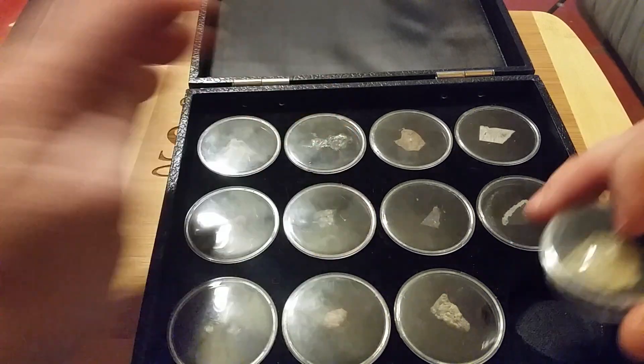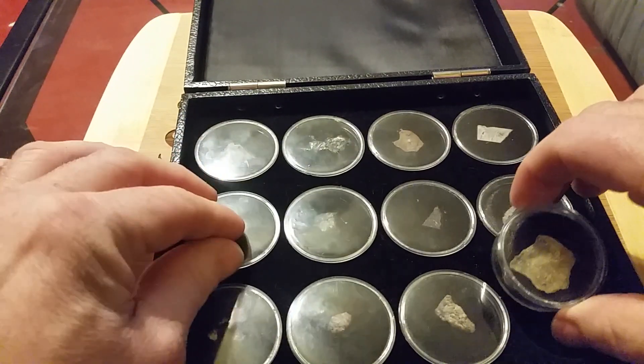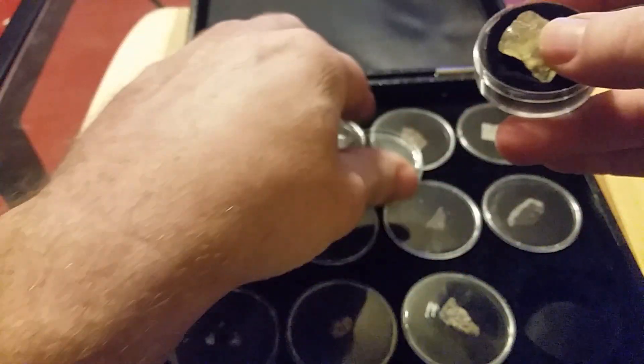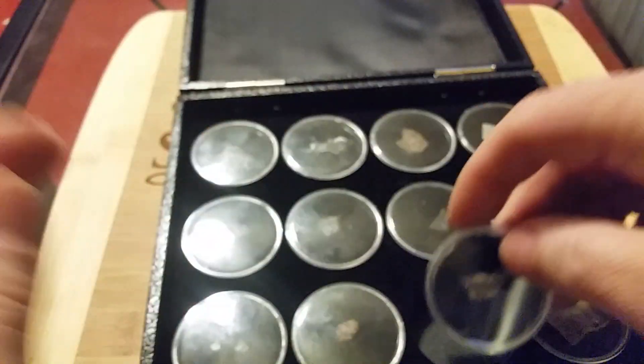That one's from Russia. But if you took like this one — I'm not going to get all these out, it'd take too long — but that one right there is from Africa. And just say when a bigger one hits, the impact force of it and the heat will turn the sand into glass. And that's what that is.